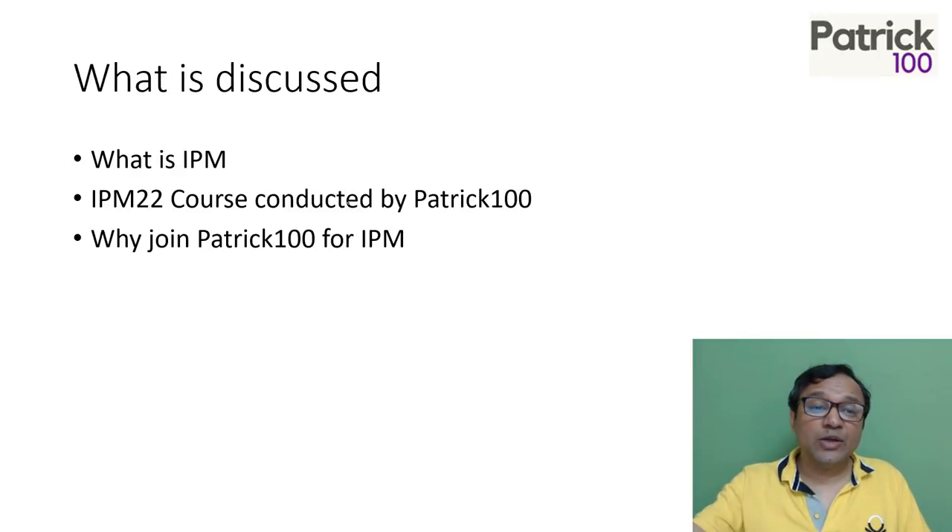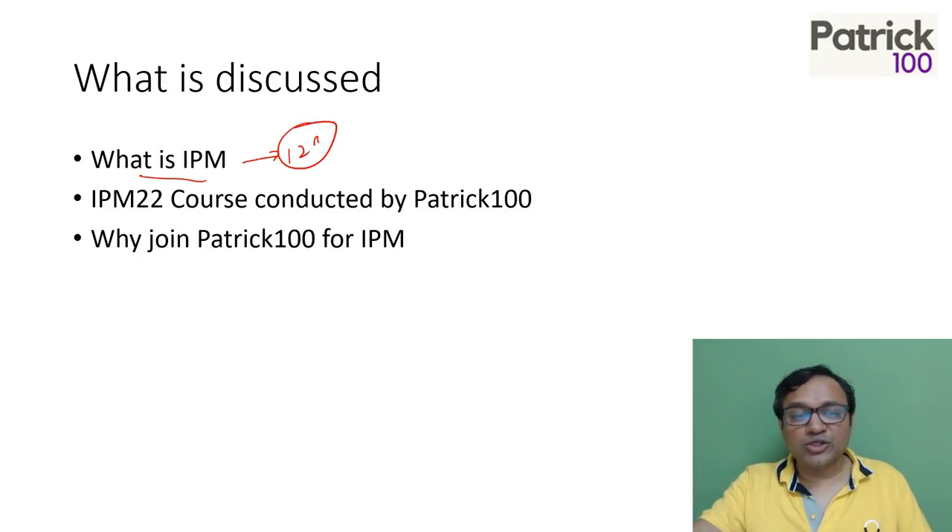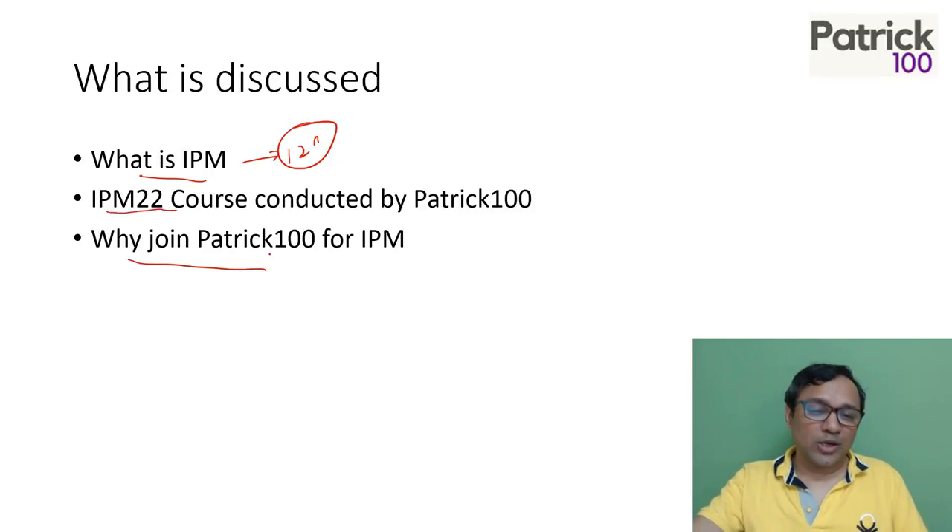What we will discuss in this video is: what is IPM, basically for students after 12th standard, graduation course, and post-graduation course. We will also cover the IPM 22 course conducted by us and why you should join us.